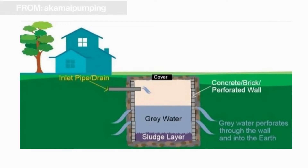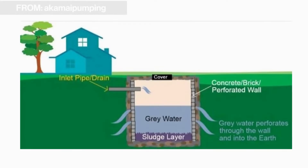A cesspool is basically an open pit in the ground, eight to twelve feet deep, with a concrete cover. They're hard to spot, and even the concrete cover is usually below the soil, so they're really hard to spot.